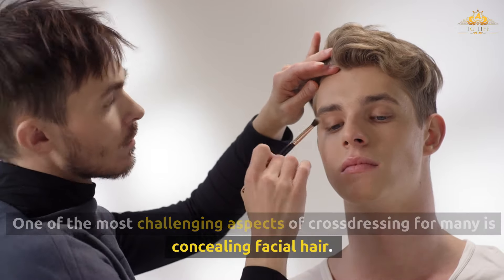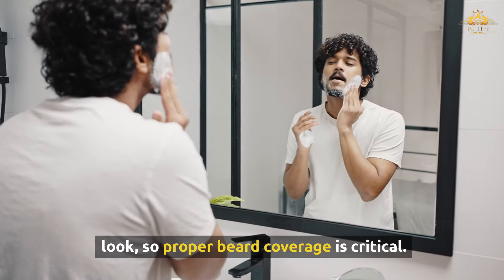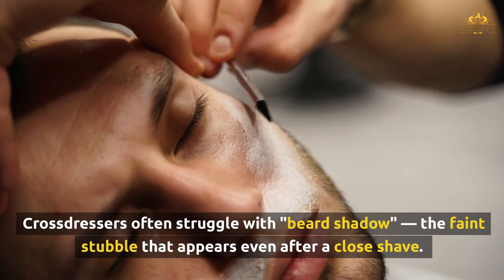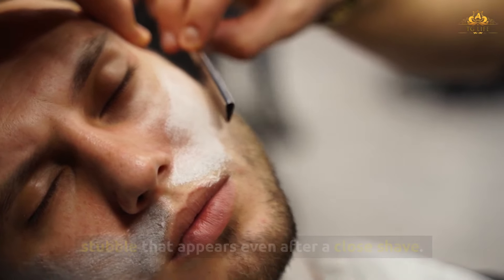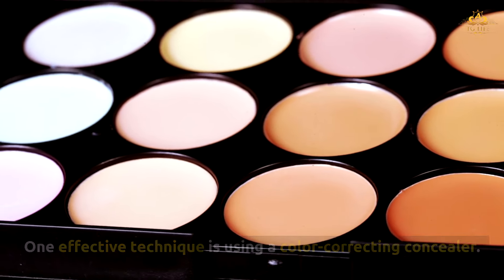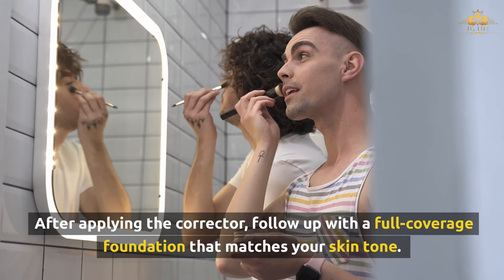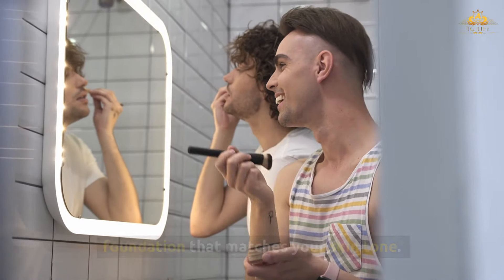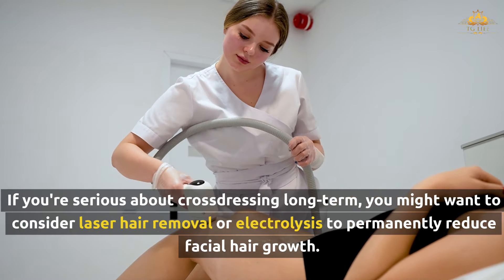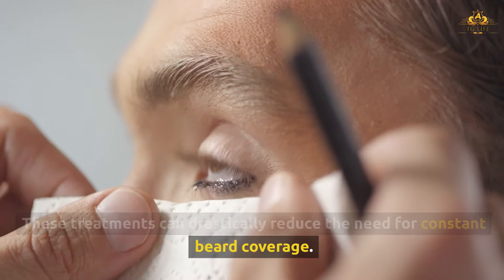One of the most challenging aspects of cross-dressing for many is concealing facial hair. Even the smallest shadow can detract from a polished, feminine look, so proper beard coverage is critical. Cross-dressers often struggle with beard shadow — the faint stubble that appears even after a close shave. One effective technique is using a color-correcting concealer; orange or peach-based correctors are particularly useful for neutralizing the blue undertones of beard shadow. After applying the corrector, follow up with a full-coverage foundation that matches your skin tone, blending thoroughly into the neck and jawline. If you're serious about cross-dressing long-term, laser hair removal or electrolysis can permanently reduce facial hair growth.